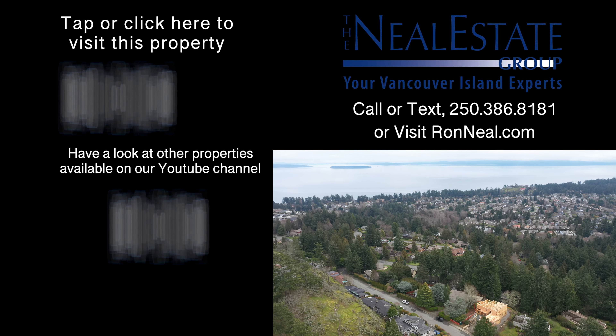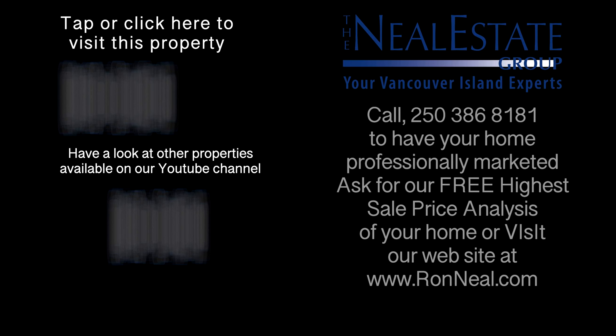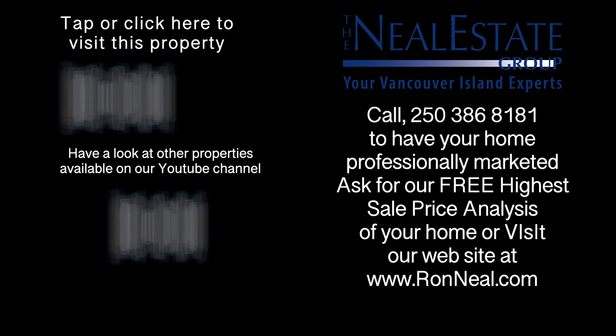Thank you for visiting our video open house. For more information on this and any of our other properties, please visit us at RonNeal.com or call our team at 250-386-8181. We're standing by.